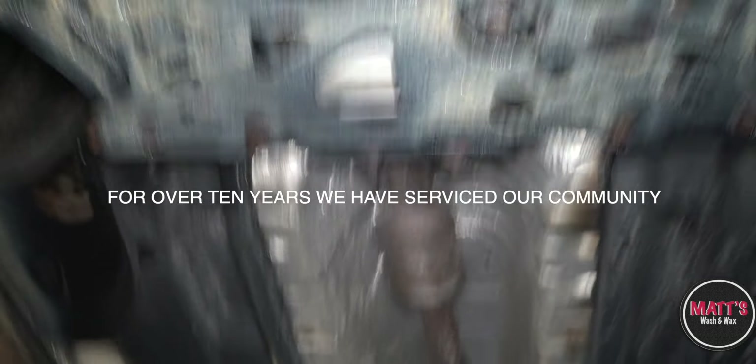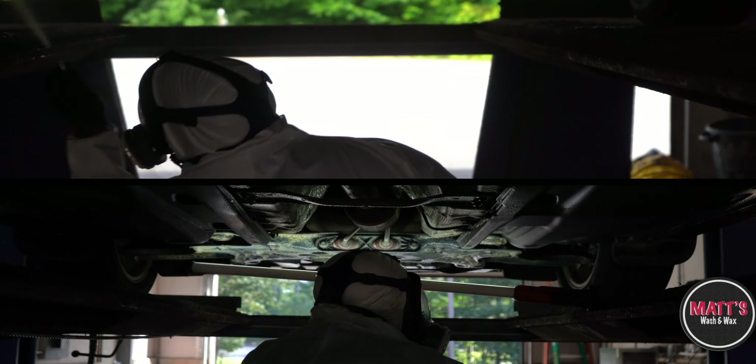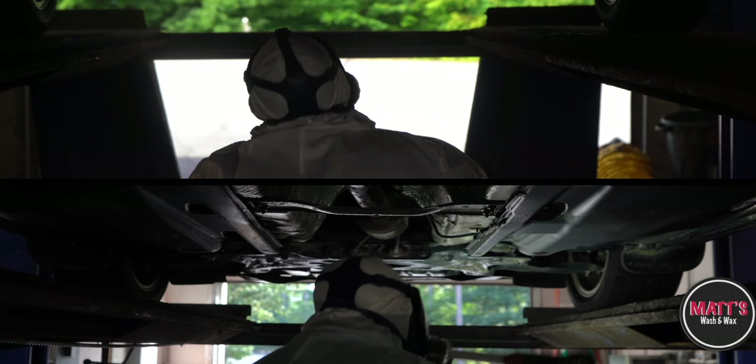Have you waited months for that brand new vehicle to arrive? Now is the time to protect your vehicle from Vermont's harsh winters.